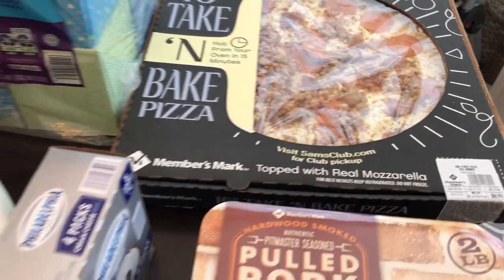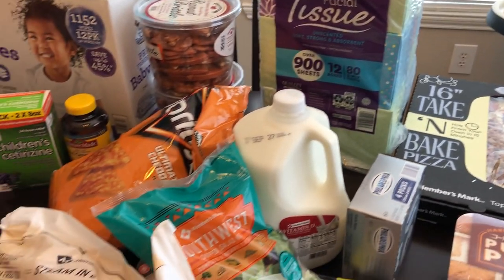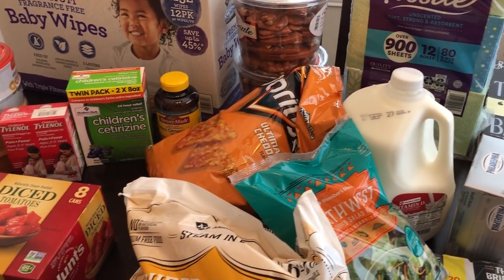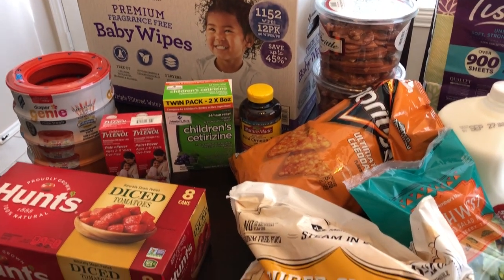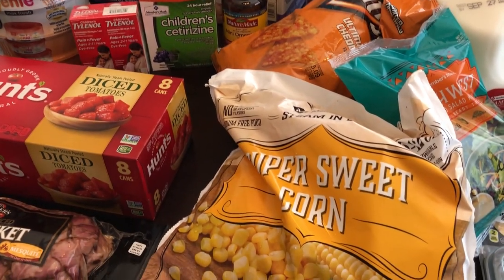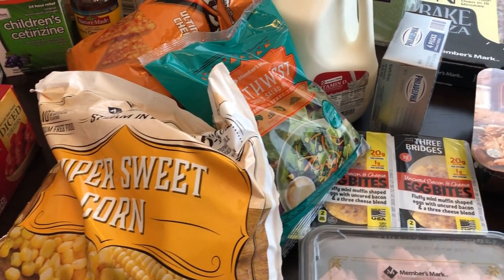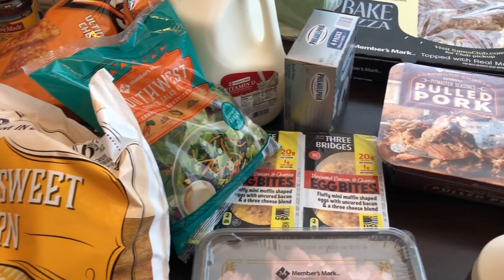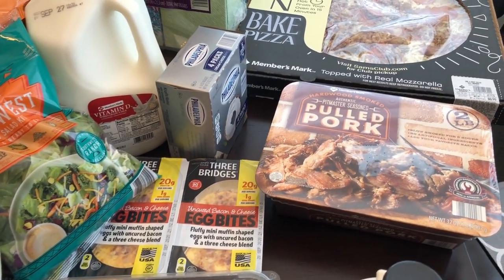So this is everything I picked up from Sam's. It's not a whole lot — we didn't need a whole lot — but I can't believe just this small amount of stuff was $235. I hope you guys enjoyed this video. If you did, please give us a thumbs up, subscribe to our channel, and we'll see you guys next time.